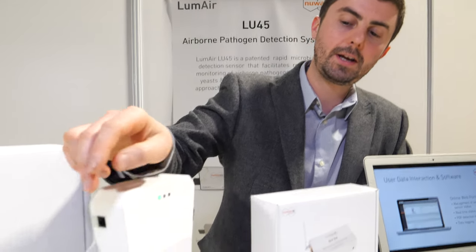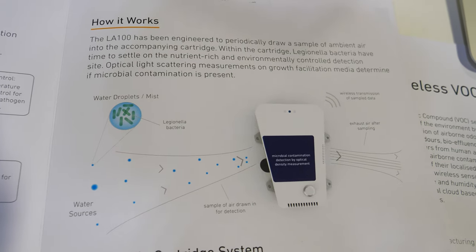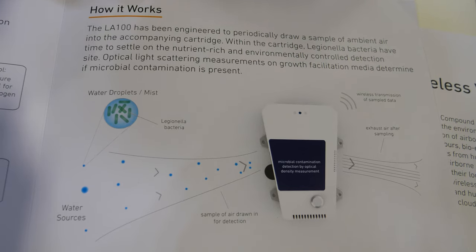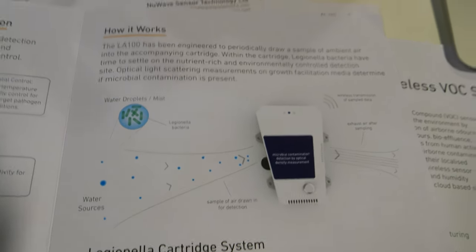It's not instant detection — it runs on a two-week cycle, sampling air continuously. For example, if on day 10 it picks up a bacteria of interest, it starts to grow in the cartridge. That takes as little as six to eight hours, up to about two days. That's quite rapid compared to a lab — you get a very rapid confirmation that something is there; it just takes time to grow.